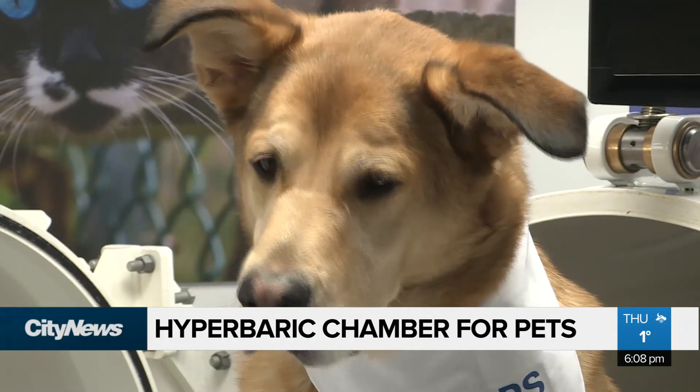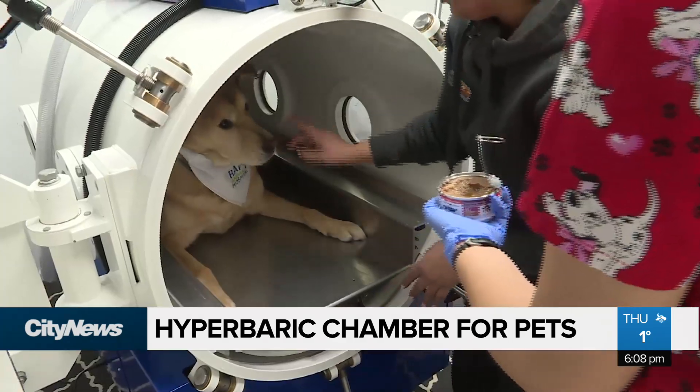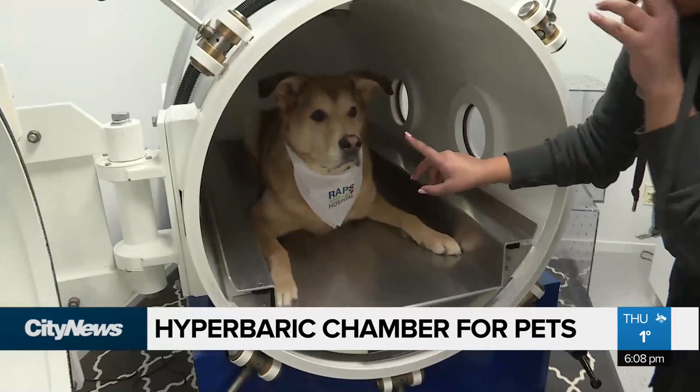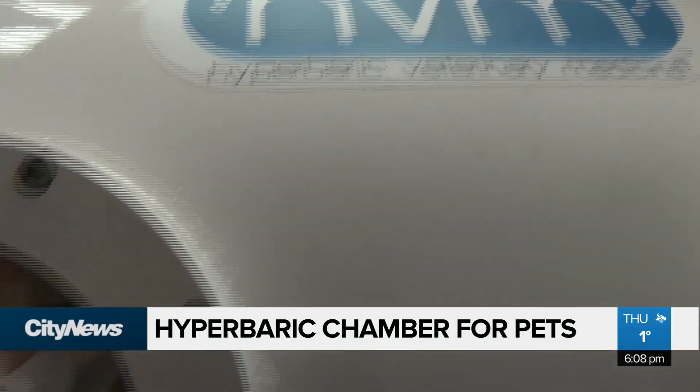I look at this as a win-win situation. The side effects from this chamber are not common. It's a very safe dive, what we call it. So either it's going to help or it's not going to help. Each session costs around $280.